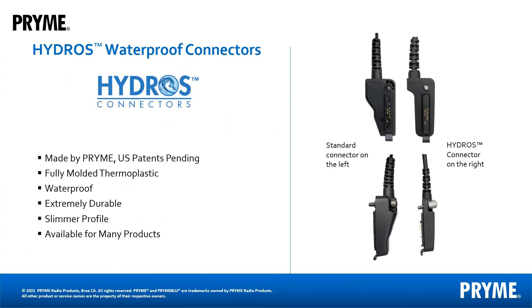Some of our accessories are available with a Hydros connector. Hydros connectors are thermoplastic connectors made through an over-molding process. Hydros connectors do not have an inner cavity for water or air to enter, which makes them waterproof and long lasting.